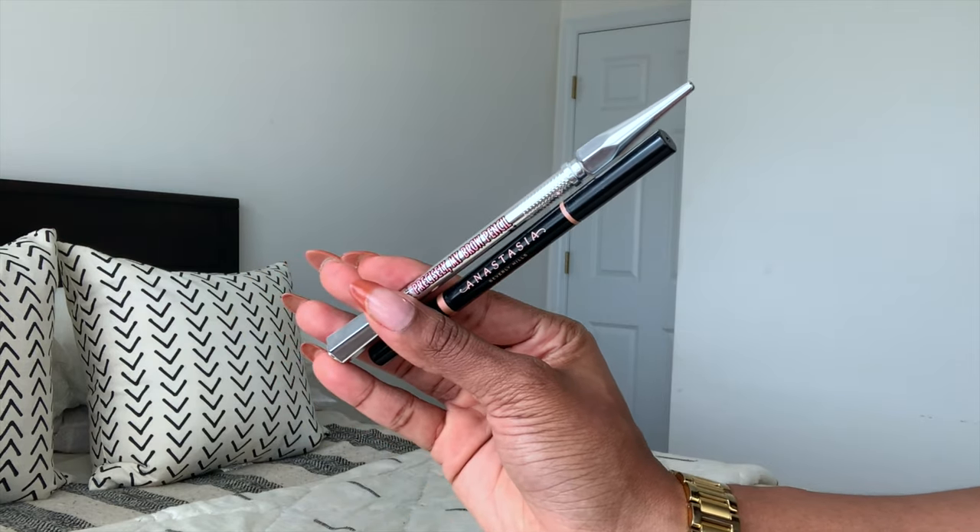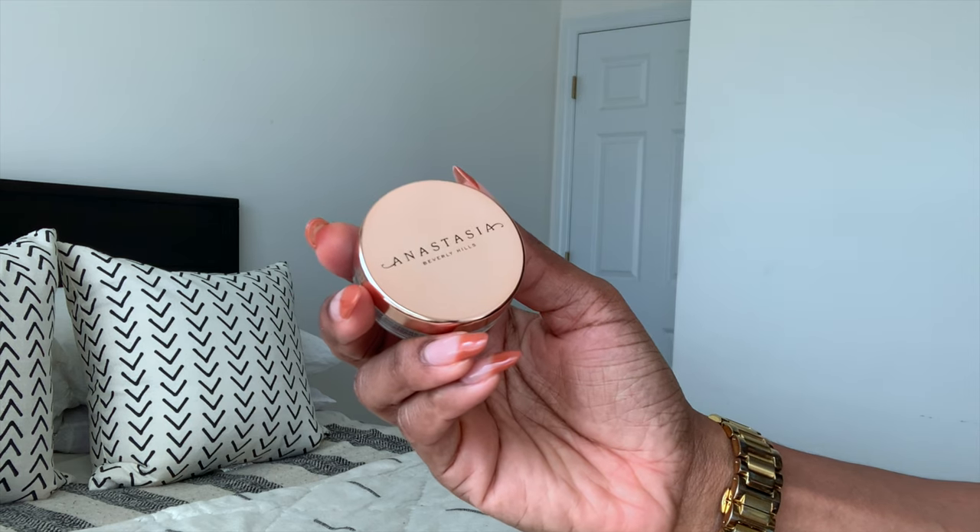For the brows, Anastasia and Benefit always hold me down. I'm not going to keep this part long because it takes a while to do your brows, but you can see what I use — I'll have the shades linked in the description below. Now I'm doing a little dance because we are almost there with this makeup!